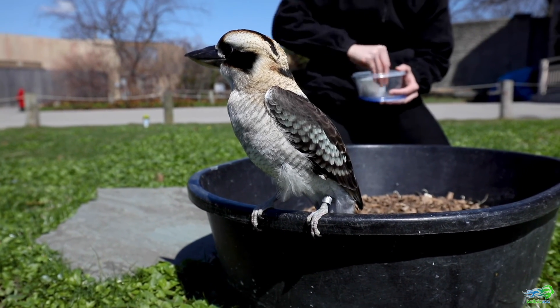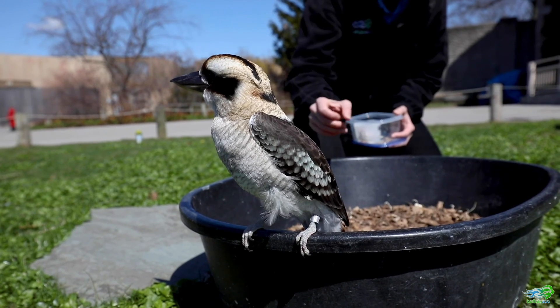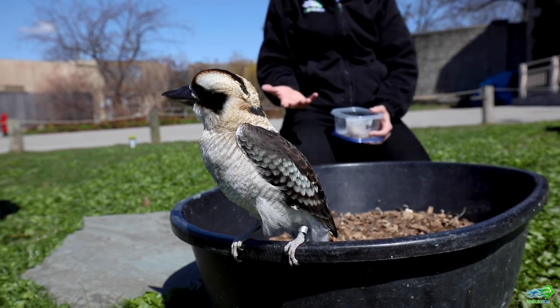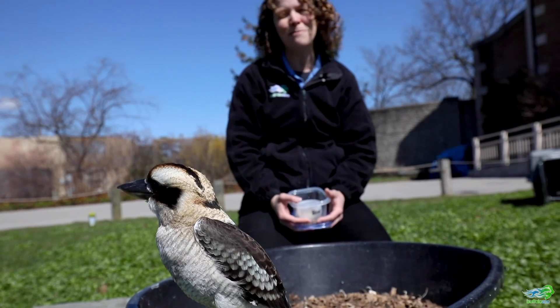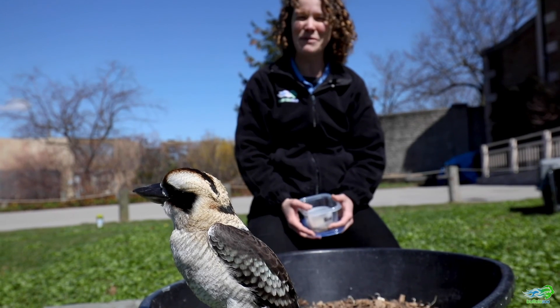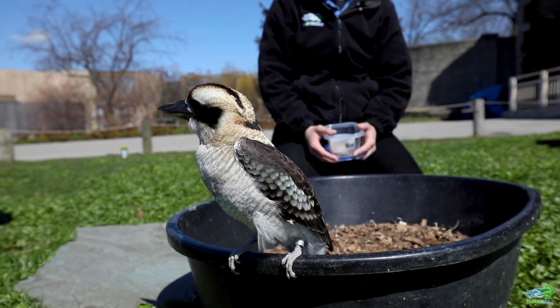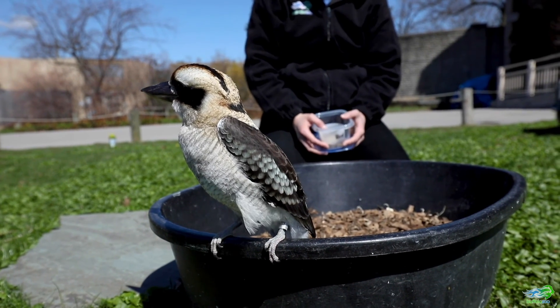As a kookaburra, they are the largest member of the kingfisher family. There are many other types of kingfishers and we do have some that live right here in western New York. So I challenge you guys to go out into your backyards and see if you can find some of the birds in our own neighborhoods. You might just get really lucky if you live near water and find some kingfishers right here.